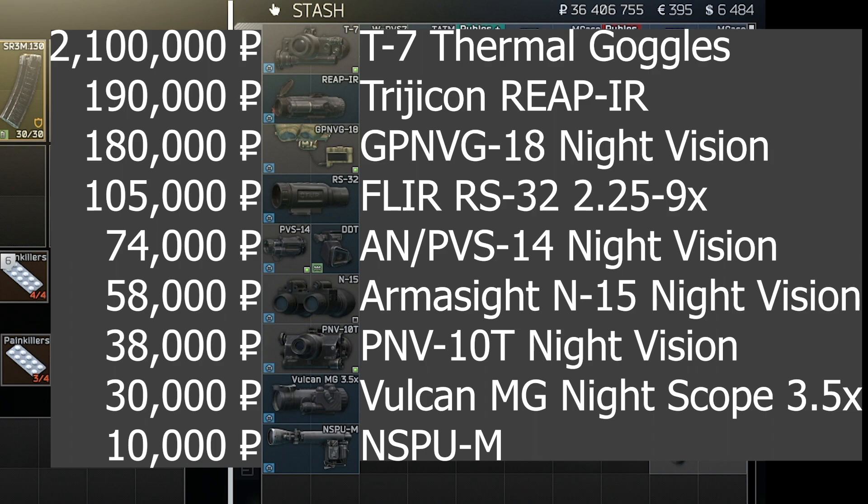Thermals are really good when used in daytime raids to help spot people in bushes, as well as find gear in bushes dropped by players trying to leverage insurance. I'll provide some gameplay of my daytime raids with thermals at the end of the video.